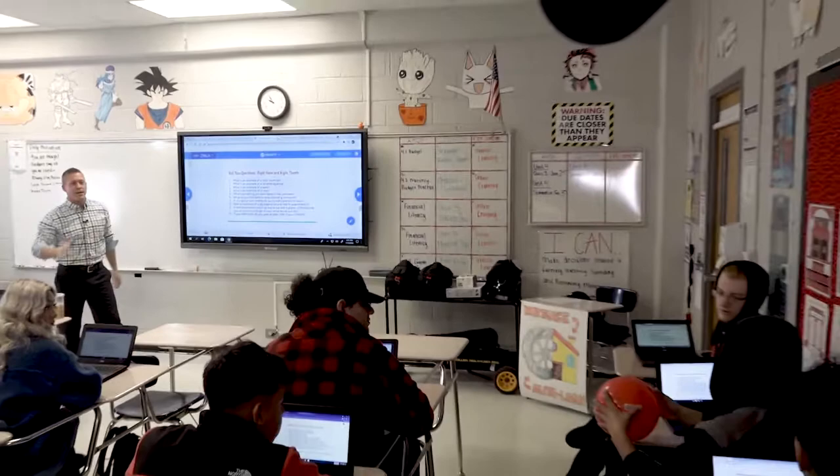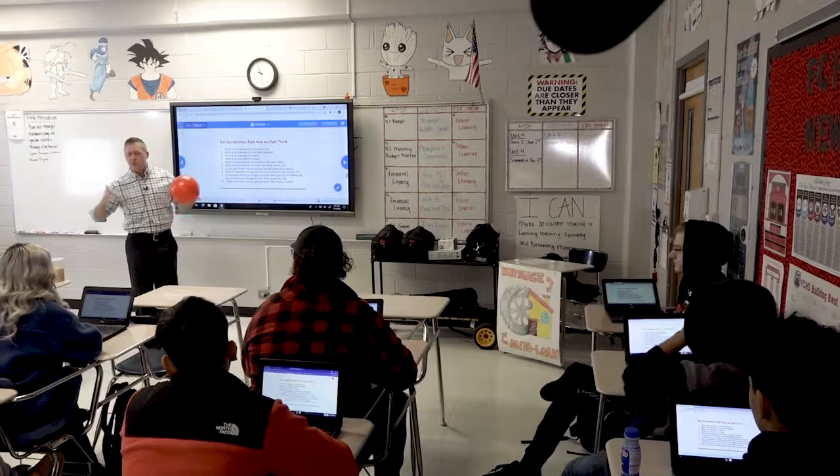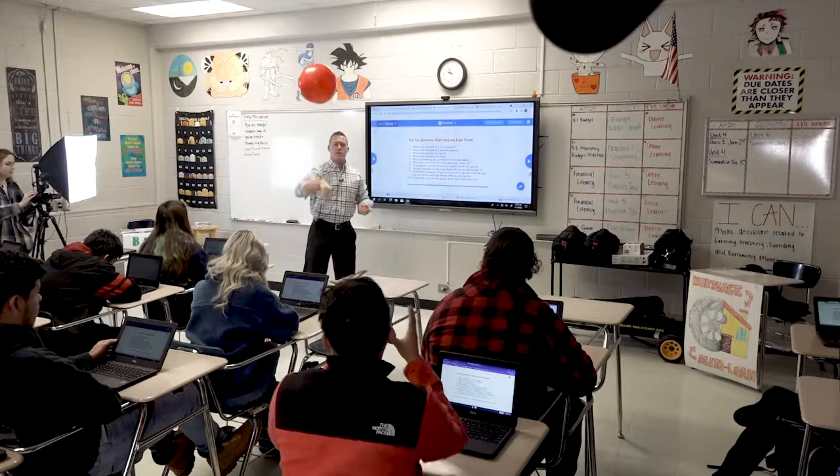Alright, Mason, you ready? Here we go. Right hand, right thumb — what's the closest number? Three. What is an example of a want? A new car. There you go. So a car is something you could argue might be a need, but a new car is probably a want.